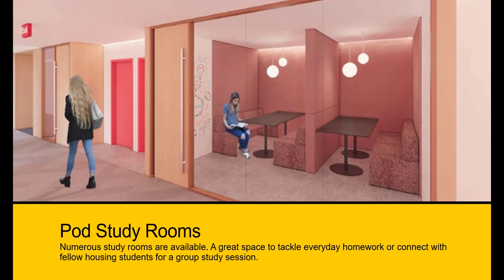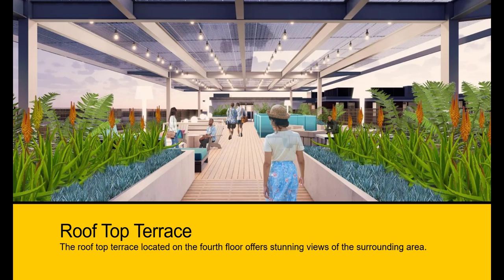Numerous study rooms are available — a great space to tackle everyday homework or connect with fellow housing students for a group study session. The rooftop terrace, located on the fourth floor, offers stunning views of the surrounding area.